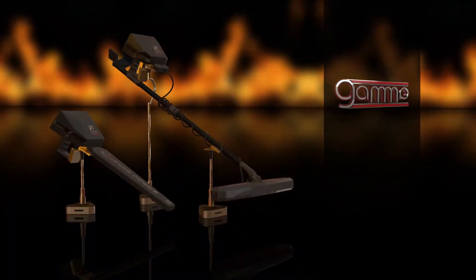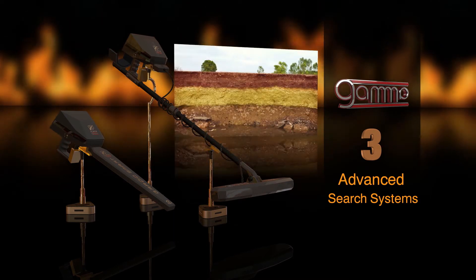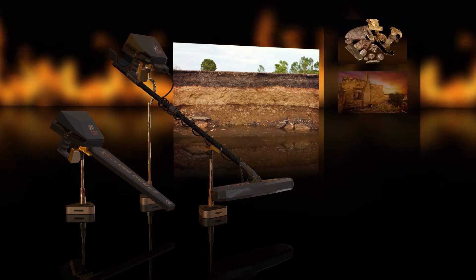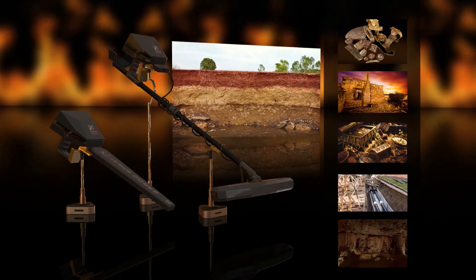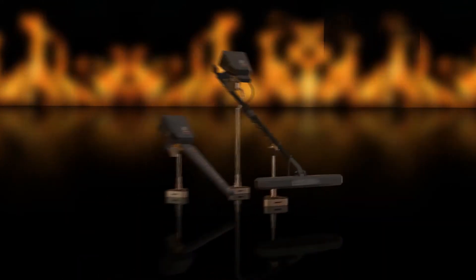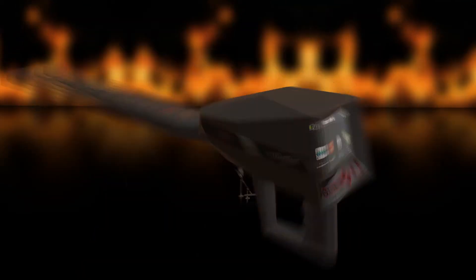Gamma Underground Imaging Device works with three advanced search systems, all of which work to photograph the layers of the Earth and reveal its contents of metals, antiquities, treasures, burials, infrastructure, empty caves, and all that is in the ground. Gamma is the perfect solution to know the underground secrets.